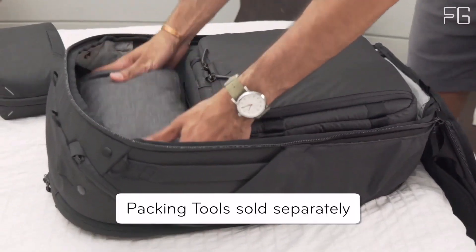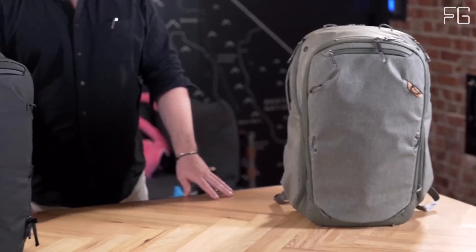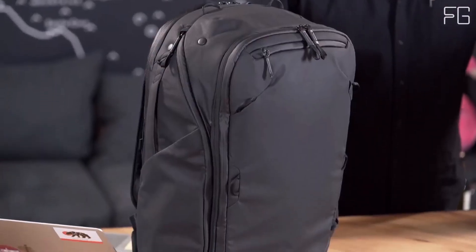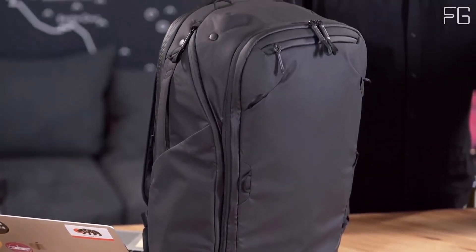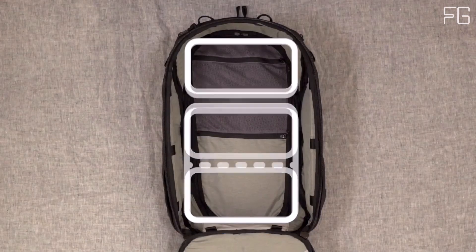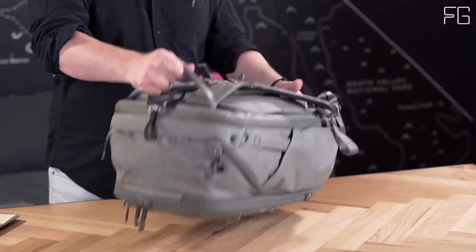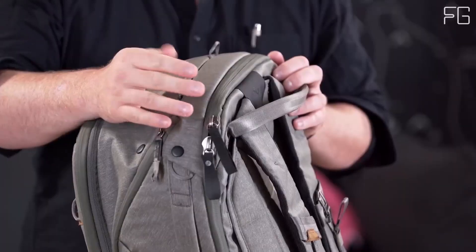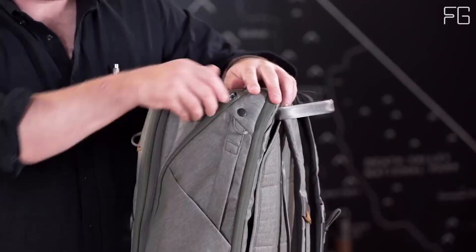The Peak Design Travel Backpack 45L comes with a zippered dividing panel that allows you to separate the bag into two compartments or merge them into one, depending on your needs. Meeting international max carry-on standards on most major carriers in its default 35L configuration, this backpack offers ample space for your belongings. With dual-expansion zippers, you can gain an extra 10L of volume, bringing the total storage capacity to 45L.